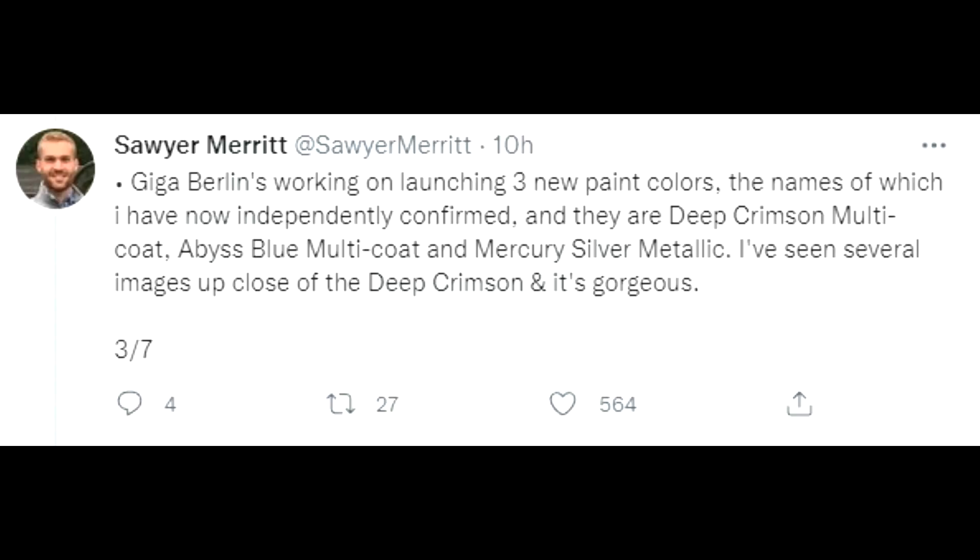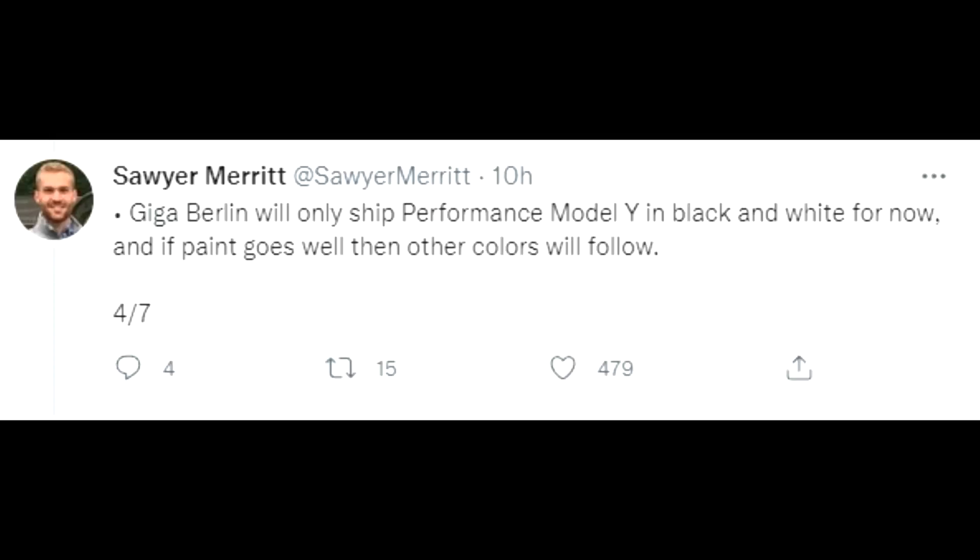Share with me your taste if you like those new colors. As I said, the Model Y performance will be the first one produced — it is a black and white version — and based on the experience with the paint shop, it will move to more colors afterwards. So the most expensive version comes first, and afterwards the Model Y long range, as I expected.